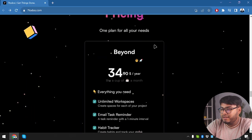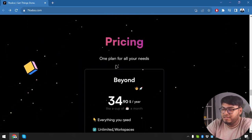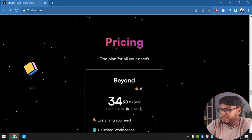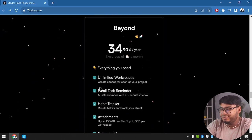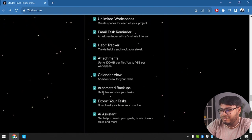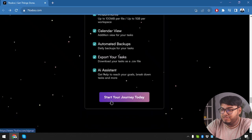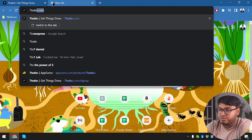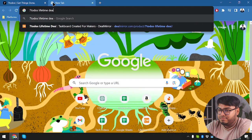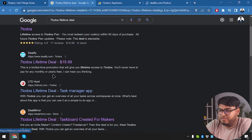Let's check out the pricing. They have one plan for all your needs at $34.90 per year — like a cup of coffee per month. We're also going to check out a lifetime deal running for 72 deuce. Let's go!